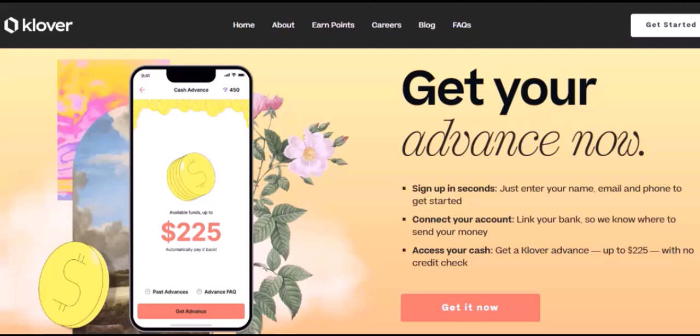Chime: Chime is a banking app that offers SpotMe, a feature similar to Clover's cash advances. With SpotMe, you can overdraft your account by up to $100. Earnin: another popular app that provides early access to your paycheck — you can withdraw up to $100 per day and pay a small fee.